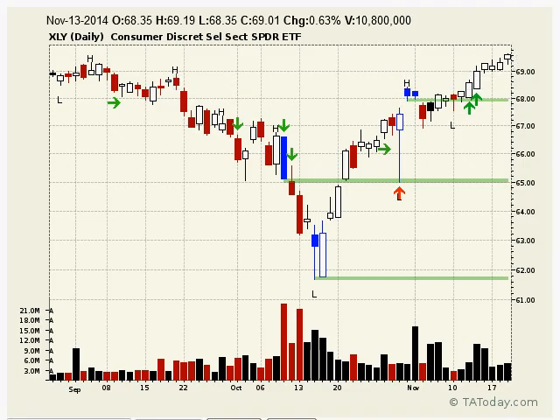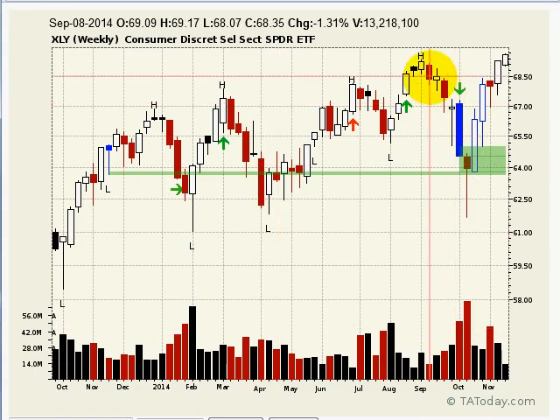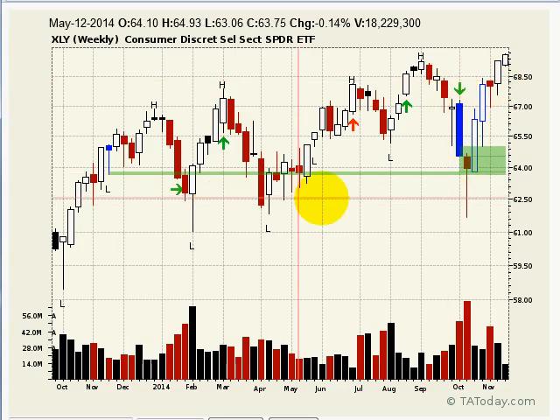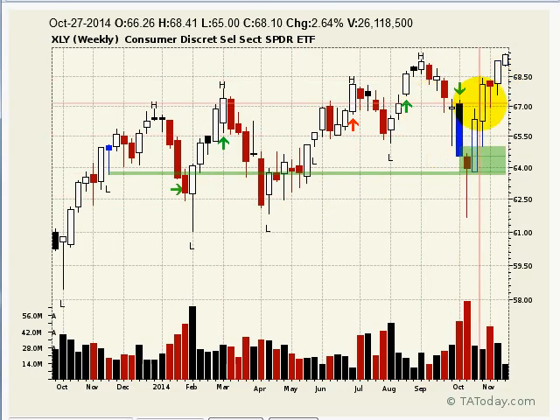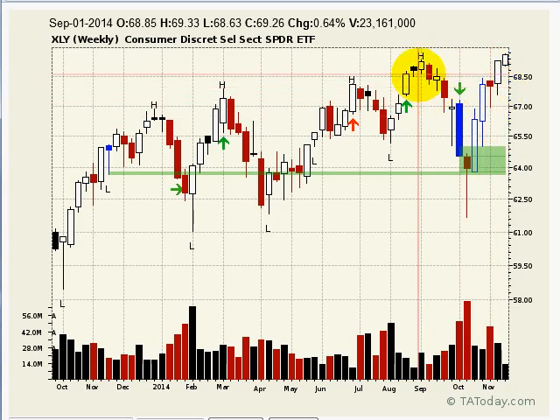If you look at it on a weekly basis, the same sort of thing is happening there. It's a big push up over the swing point high. If it can hold it this week, it would be a breakout on multiple time frames, which could lead to an even greater advance. We'll have to see if it holds — it may or may not. It's testing on lighter volume.